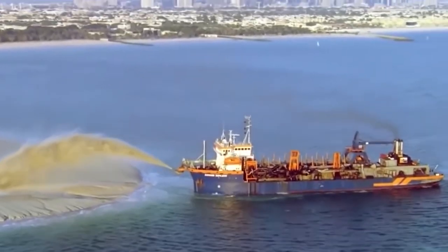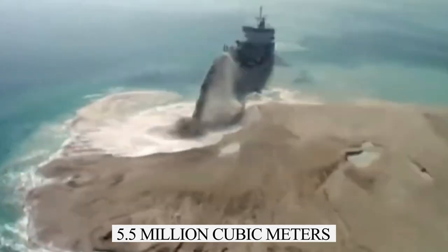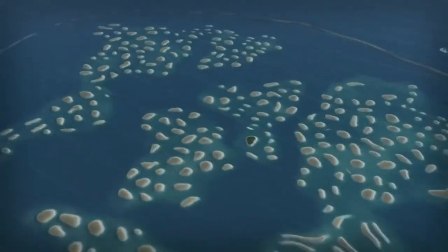To build the tunnel under dry conditions, two 1.2-kilometer-long dikes were constructed to form a dam. More than 5.5 million cubic meters of seawater was pumped out in just 45 days, with around 2,000 fish caught and relocated to prevent them from getting trapped inside the drained space.